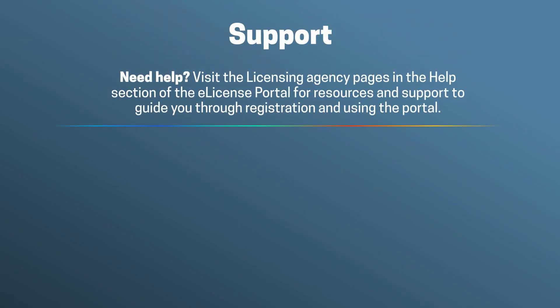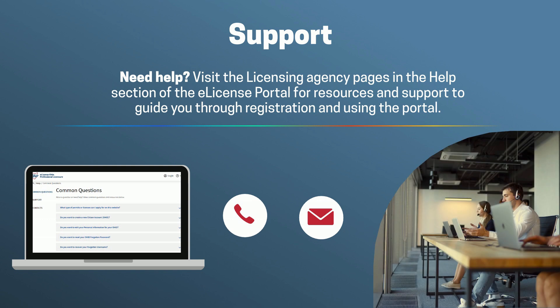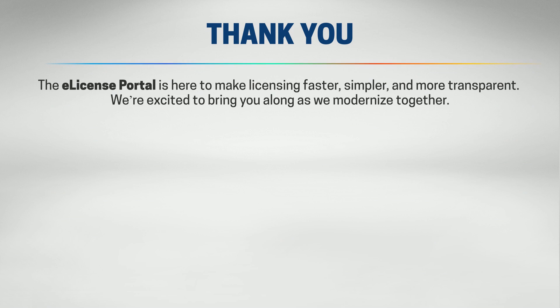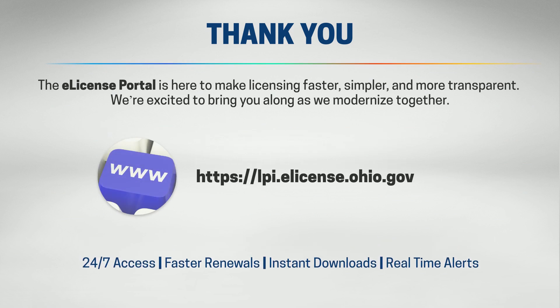Need help? Visit the Licensing Agency pages in the Help section of the eLicense Portal for resources and support to guide you through registration and using the portal. The eLicense Portal is here to make licensing faster, simpler, and more transparent. We're excited to bring you along as we modernize together!